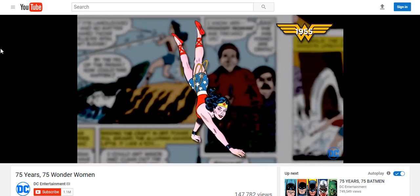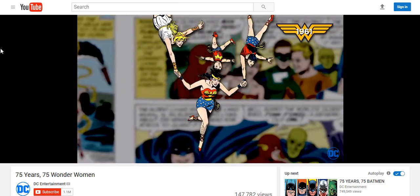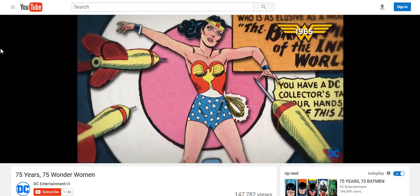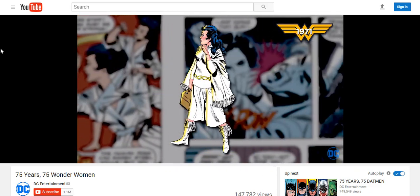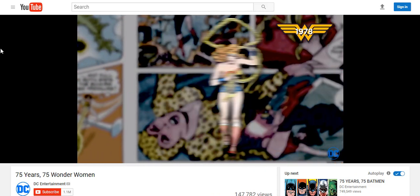We're in 1953, going through time here really fast. But you can always look at this at a slower pace by going to DC Entertainment, 75 years, 75 Wonder Woman.